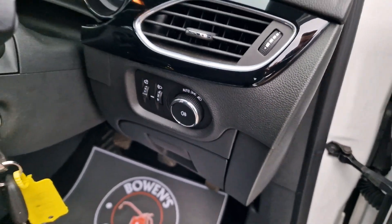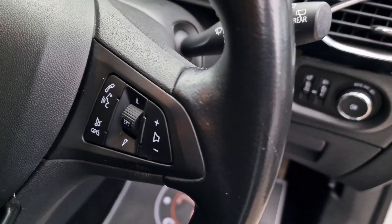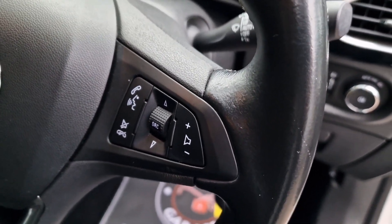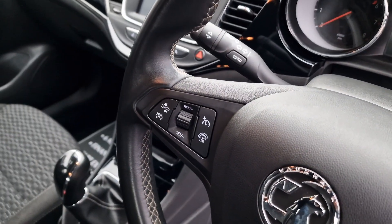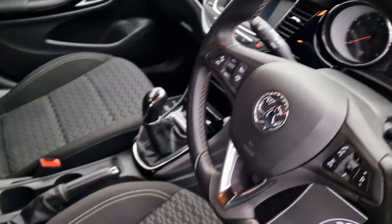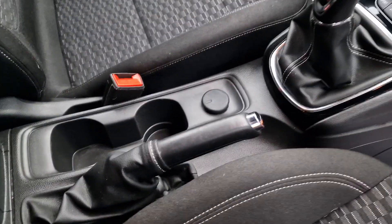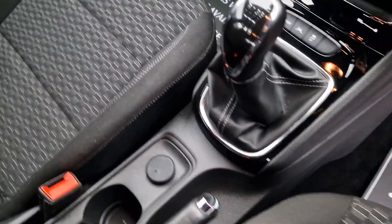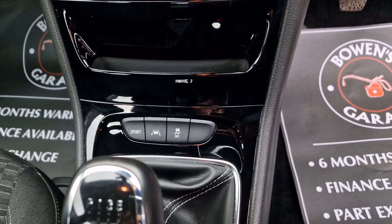Automatic lights, then up onto the steering wheel. You've got controls for the radio, Bluetooth, and voice recognition, and on the other side you've got your cruise control and speed limiter. Down below, a couple of cupholders, a 12 volt socket, manual handbrake, and then the 6 speed manual gearbox.